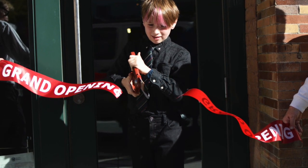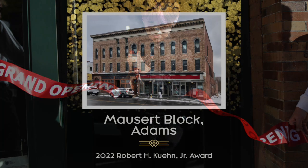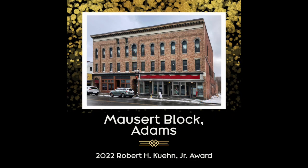Preservation Massachusetts is proud to recognize the Mossert Block with a 2022 Robert H. Kuehn Jr. Award.